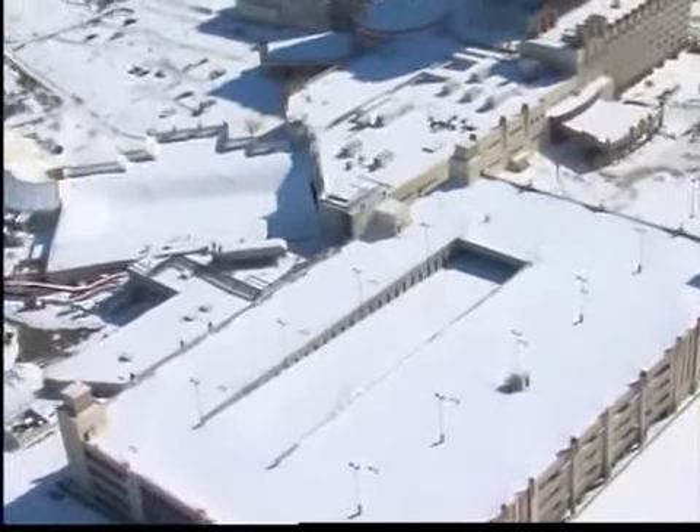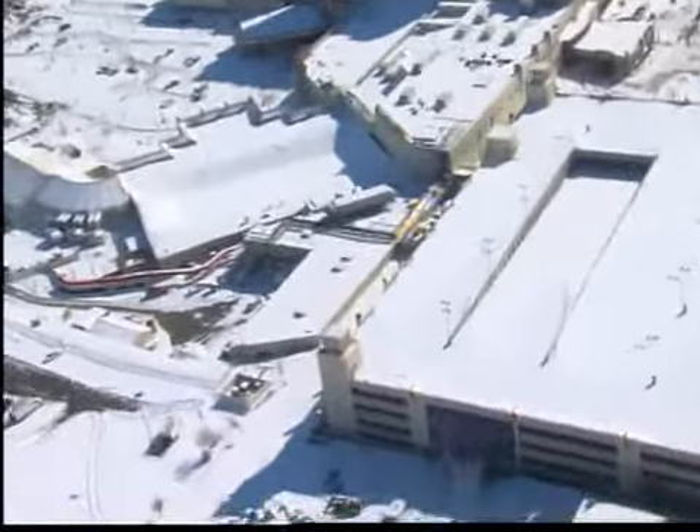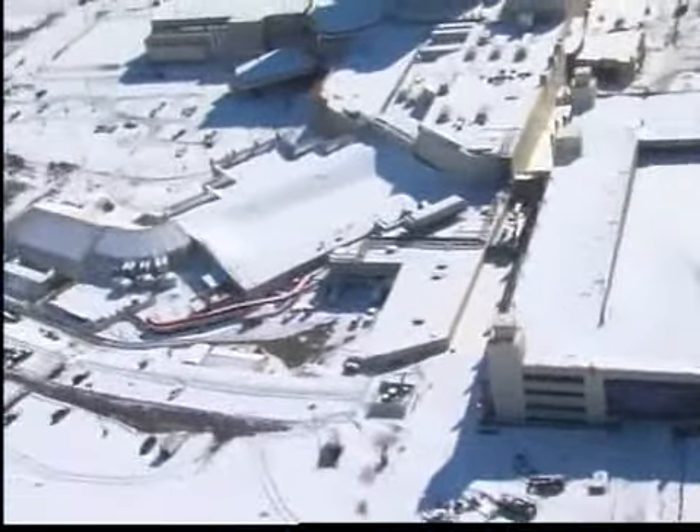We also flew over the Hard Rock Casino. It's hard to see, but if you look closely, you can see the damage where the roof caved in.